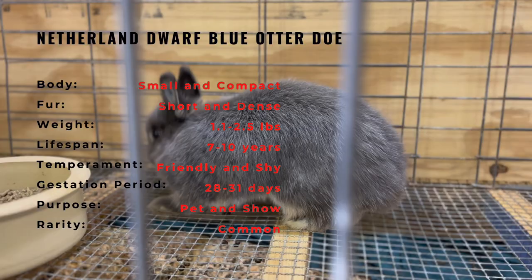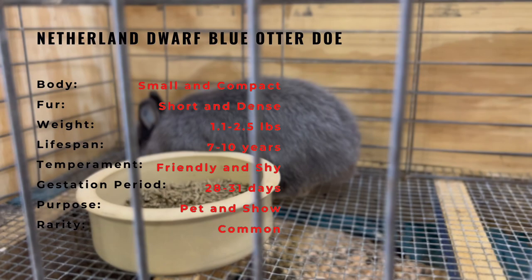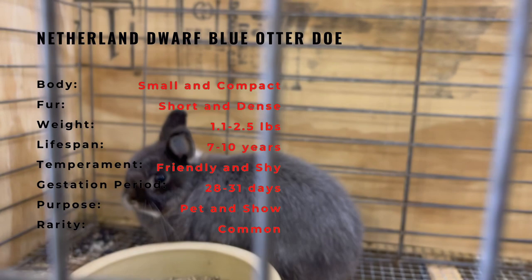They have a round head, short ears, and short, sturdy legs. This breed is known for its friendly and outgoing personality, and they are a popular choice for pet owners due to their small size and cute appearance. They typically weigh around 2 to 2.5 pounds when fully grown.